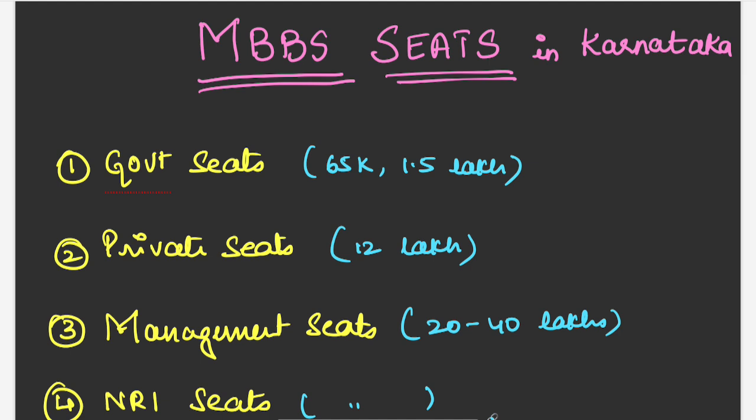There are four types of seats available. The first type is called government seat, second is private seats, management seats, and then NRI seats. For government seats there are two types: government seat in a government college and government seat in a private college. The cost will be 65K in a government college and 1.5 lakh in a private college.